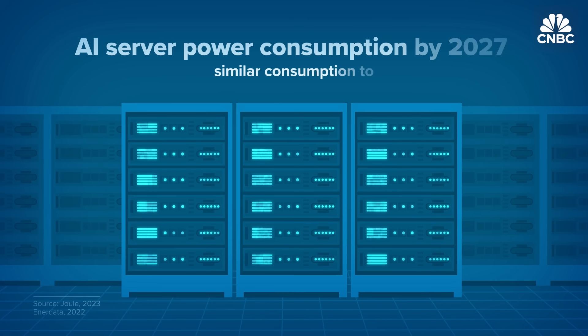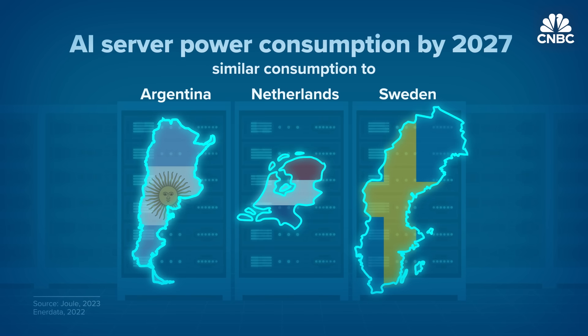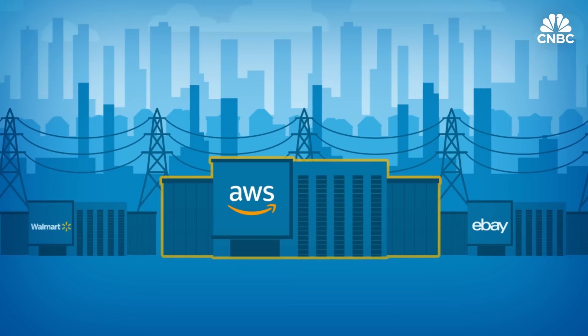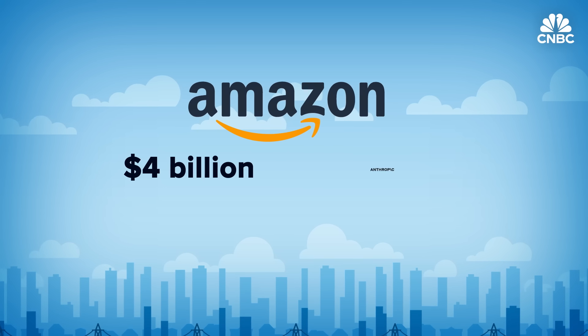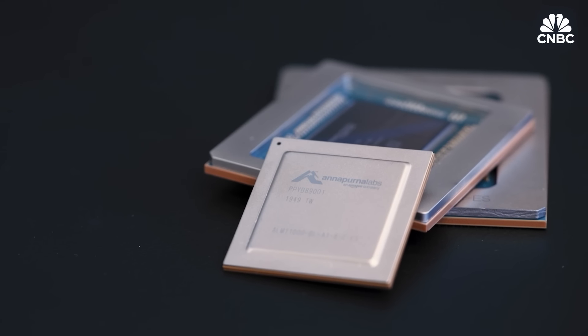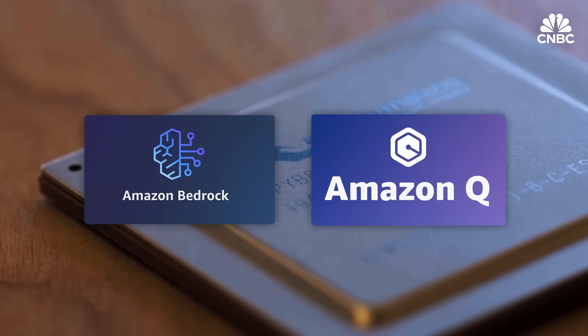By 2027, AI servers are projected to use as much power every year as a small country. Amazon Web Services has data centers filled with servers running AI workloads — though this also gives it an edge over other e-commerce players because it can train its AI in-house. Amazon has also invested $4 billion in AI startup Anthropic, which makes chatbot Claude, a competitor to OpenAI's ChatGPT. Amazon makes its own AI-focused microchips and generative AI tools for developers, including Amazon Q and Amazon Bedrock, which are used in operations.